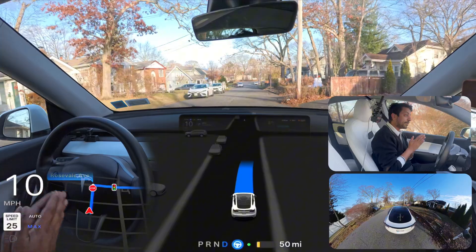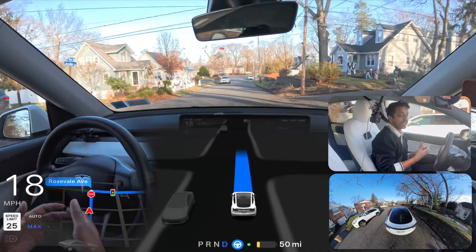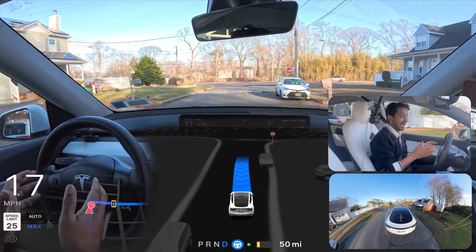Hello everyone, we are back with another full self-driving video. We are in New York and we're going to see how Tesla FSD handles narrow roads, unprotected left turns, and a few other tests.